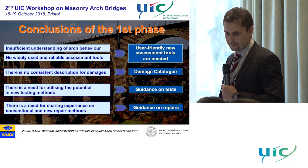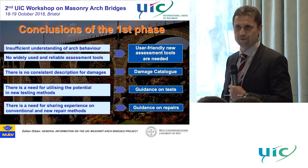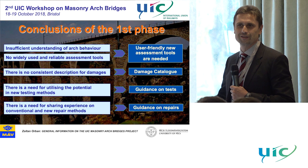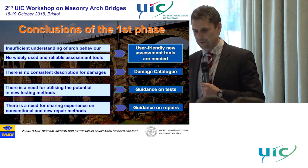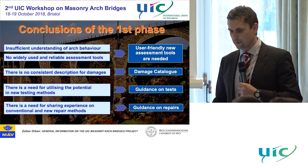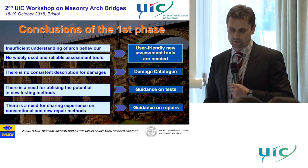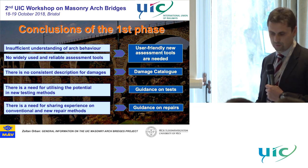Another conclusion was that at that time we had insufficient understanding of arch behaviour. I don't know how we can assess our knowledge now, but at that time we assessed that we had insufficient knowledge. And no widely used, reliable assessment tools were available, so we decided on developing user-friendly new assessment tools.